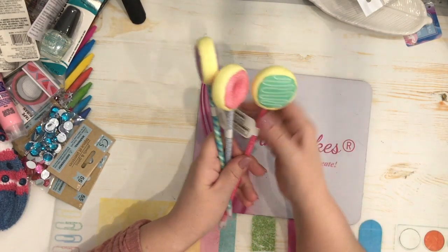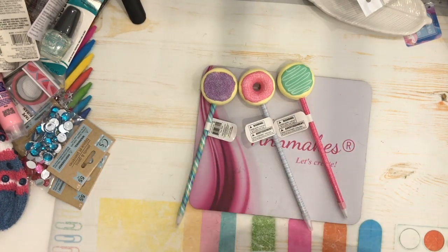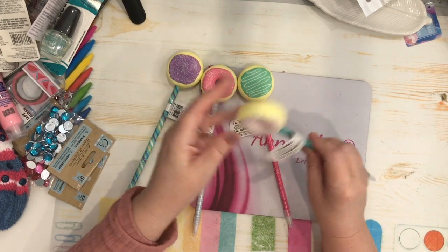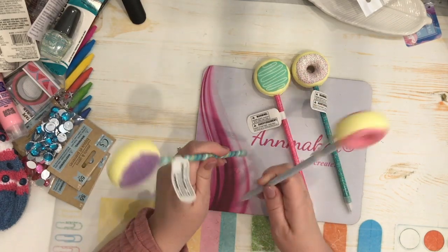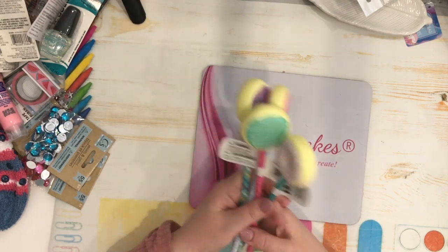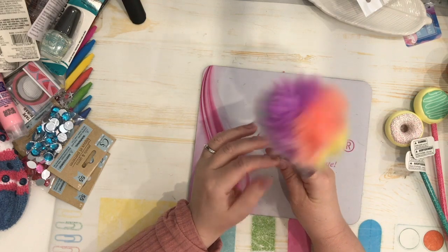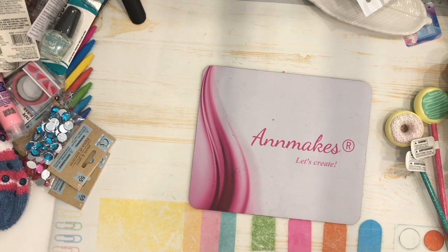They have the cutest little donut pens and I had to get some to give to friends — they're so squishy and fun. They also had a fluffy pom-pom pen in bright colors so I got that one as well. I do use all these funny pens by the way — I use a lot of pens and don't just buy them for collecting.